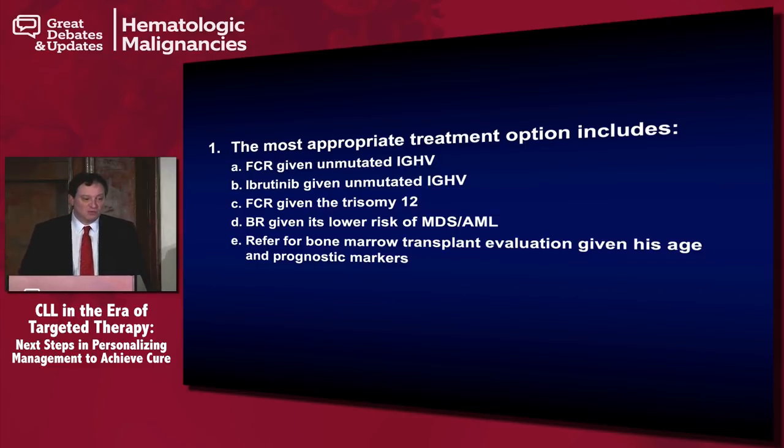The correct answer is B — ibrutinib, given the unmutated IGHV. We really don't see FCR affording an advantage over FR in the trisomy 12 population, and we certainly don't see an advantage for FCR based upon unmutated immunoglobulin status. The patients who really derived the benefit from FCR were those who were mutated, who had a 50.3% chance of being free from progression at 12.8 years, whereas for the unmutated group it was actually only 8.7%. Regarding bone marrow transplant, none of those prognostic markers really indicate that this patient is going to have a bad outcome, so this is not a patient who needs to be considered for transplant.